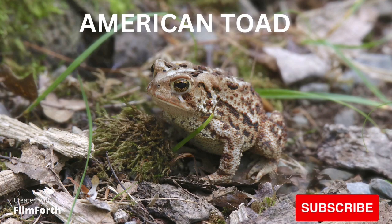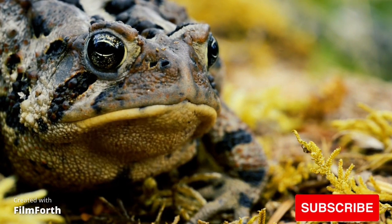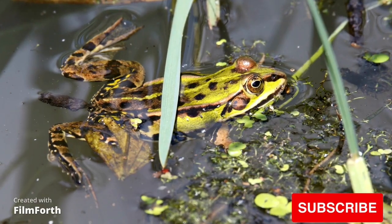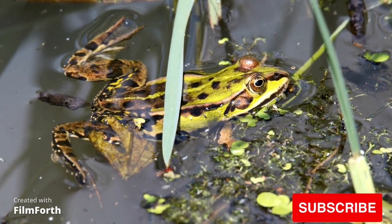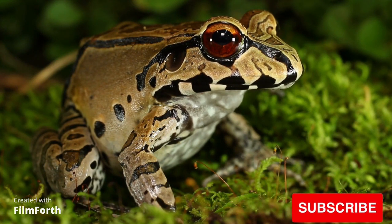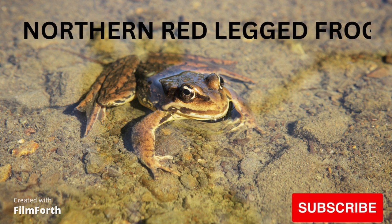Barking tree frog. American green tree frog. European green toad. Smoky jungle frog. Northern red-legged frog.